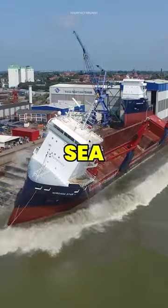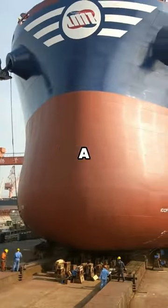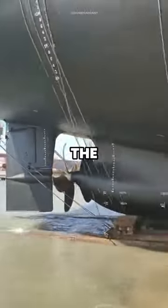This is how ships are launched into the sea. A ship is launched after being built in a dry dock using a process called launching. During this procedure, the dry dock is flooded with water, allowing the ship to float.